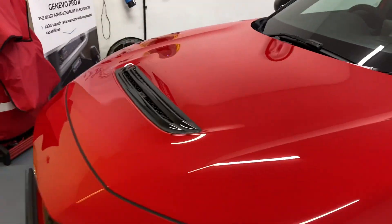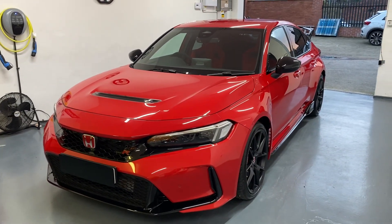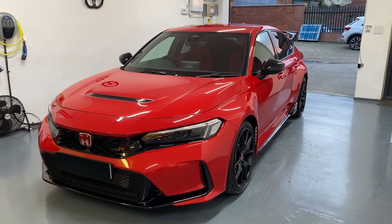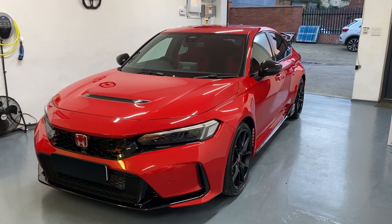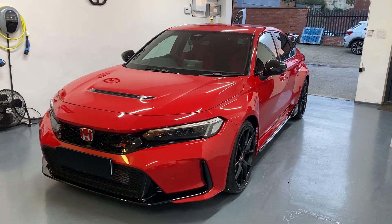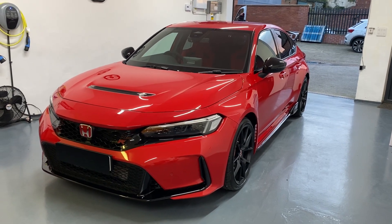We've just got this car in to do a security upgrade with an S5 tracker DID, but we will be having this car back in here at TTW for some further modifications in security, as well as some speed camera detection — so watch this space.